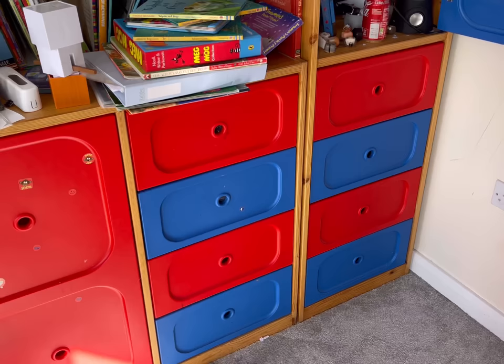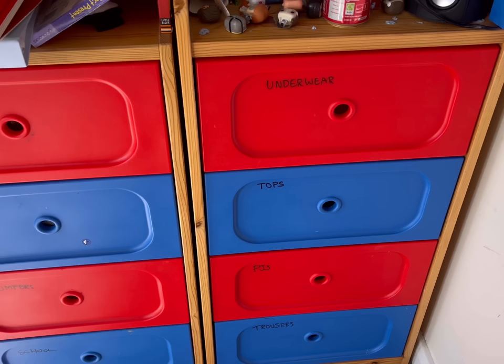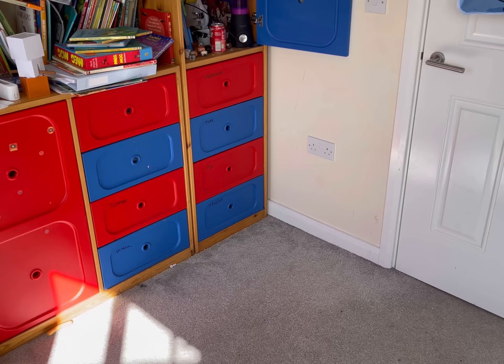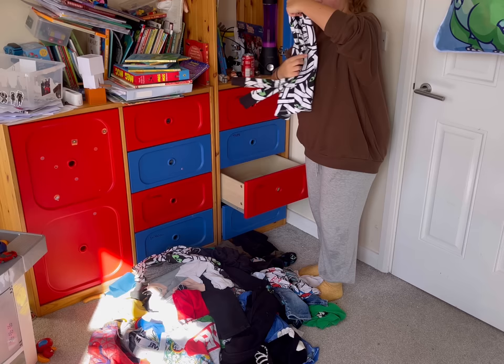I'm using a whiteboard pen to label the drawers so I don't get distracted when putting clothes away. I know that sounds silly but it's the little things that can make all the difference when it comes to being overwhelmed or not - it reduces that mental load by just a fraction. That's why I needed to do this declutter kid-free. I needed to be fully in the zone with no distractions, otherwise I just wasn't going to get it done.